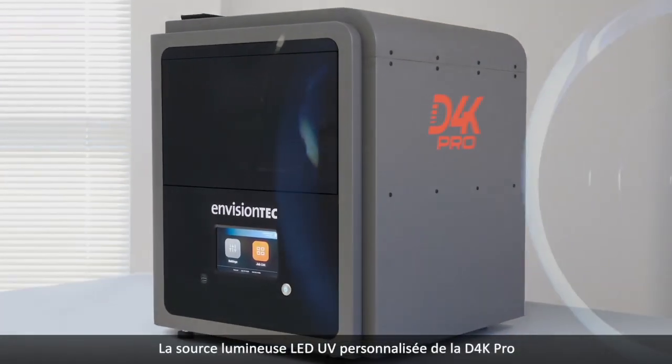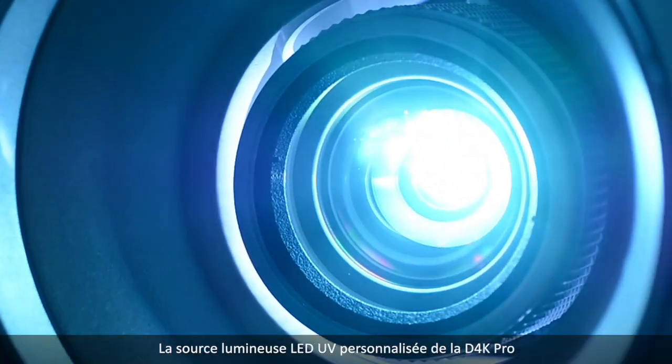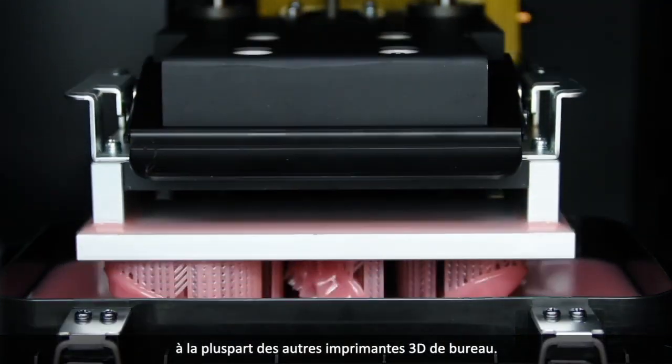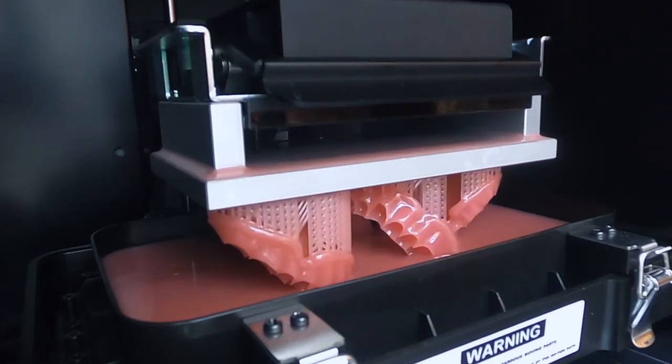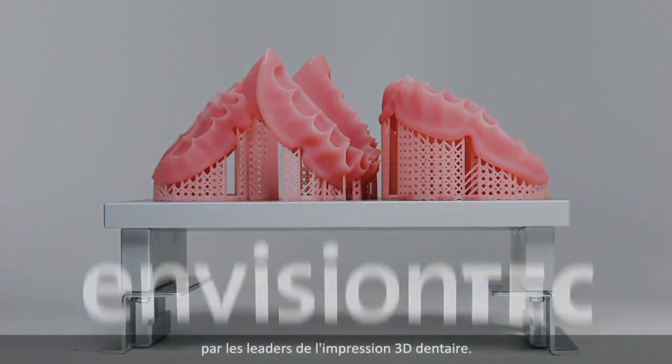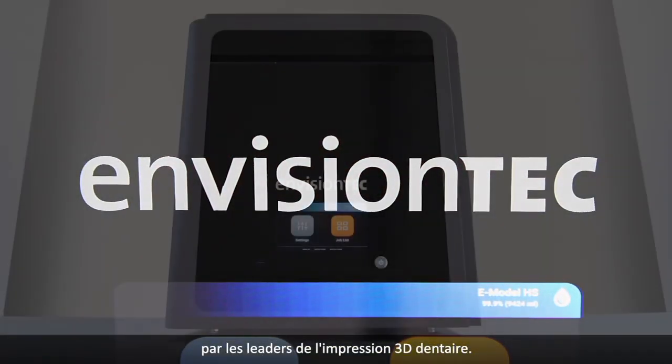The D4K Pro's custom UV LED power source delivers twice the energy density compared to most other desktop 3D printers — another revolutionary innovation from the leader in dental 3D printing.